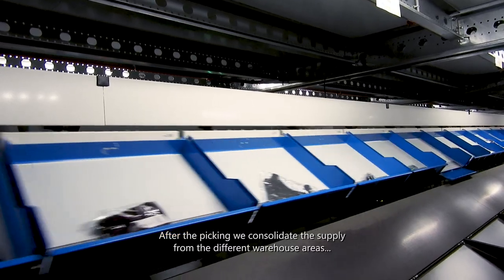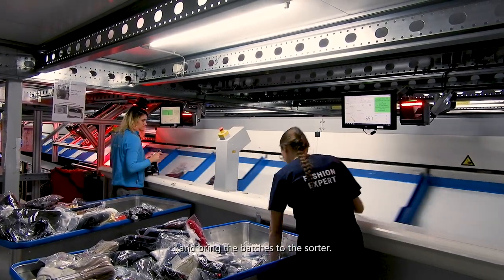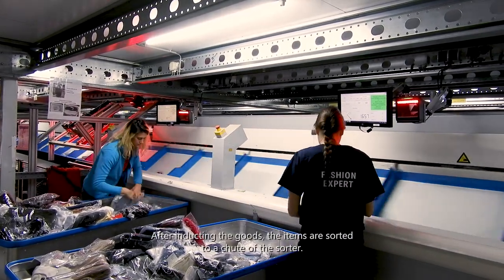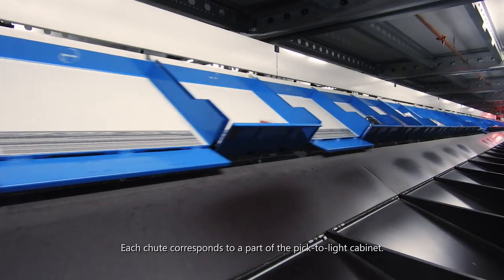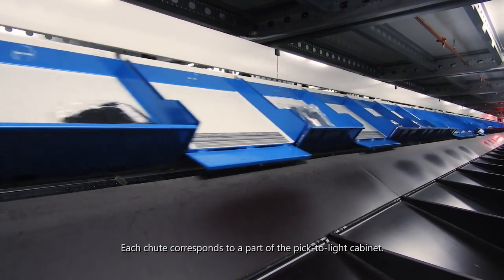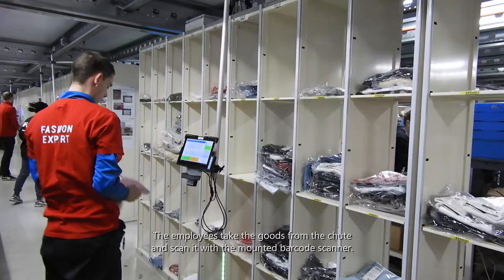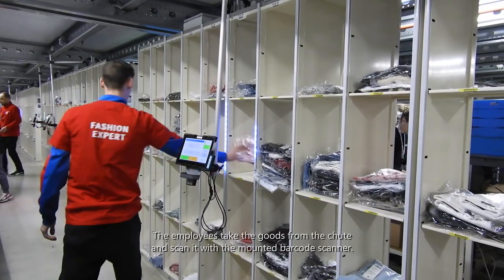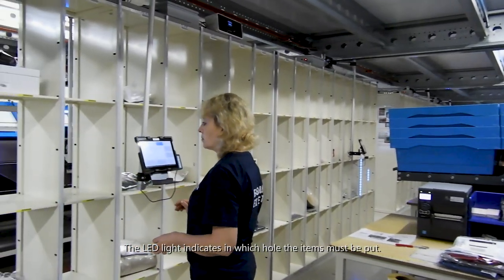After the picking, we consolidate the supply from the different warehouse areas and bring the batches to the sorter. After inducting the goods, the items are sorted through a chute of the sorter. Each chute corresponds to a part of the pick-to-light cabinet. The employees take the goods from the chutes and scan them with a mounted barcode scanner, and the LED light indicates in which hole the items must be put.